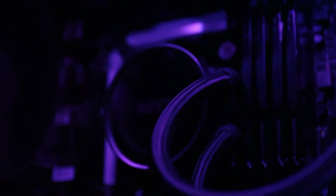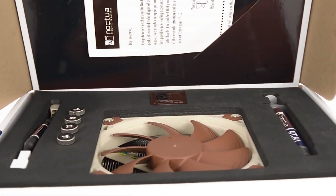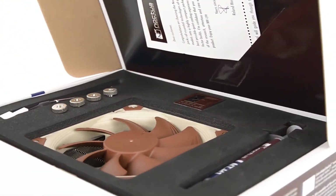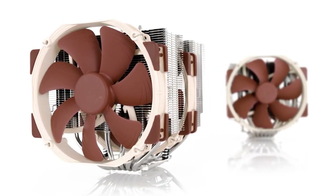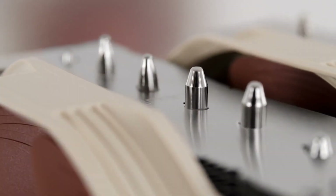Don't underestimate the best CPU cooler when you're putting together or upgrading your PC. Whether you're multitasking, editing videos, or playing the latest AAA titles, your computer and all its components need to stay cool — and that requires a robust cooling solution, such as these coolers.